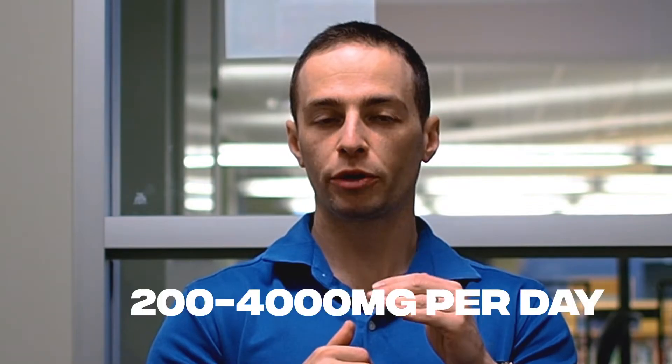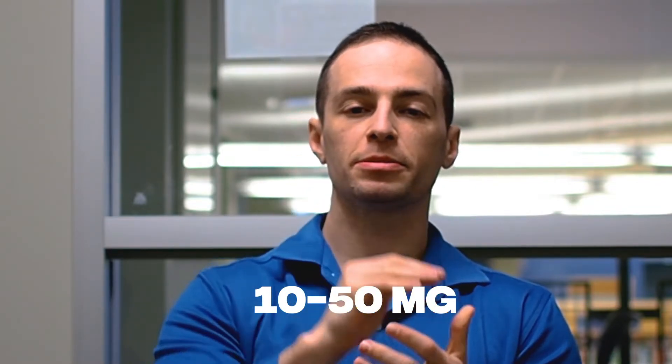The next supplement is called Inositol, spelled I-N-O-S-I-T-O-L. There are two types of Inositol: Myo-Inositol and D-Chiro-Inositol. Both are part of the B family of vitamins. What the B vitamins do is help process the macronutrients — proteins, carbohydrates, and fats — which is how they help regulate insulin sensitivity by processing carbohydrates that turn into glucose. Myo-Inositol is taken in doses of 200 to 4,000 milligrams per day, whereas D-Chiro-Inositol is used in doses of 10 to 15 milligrams per day.